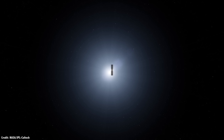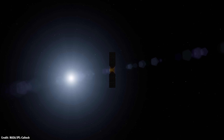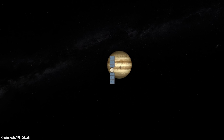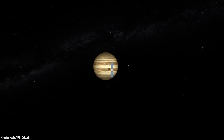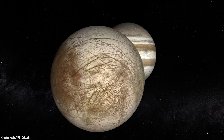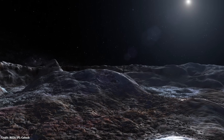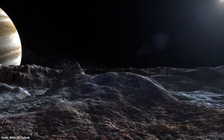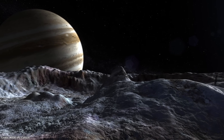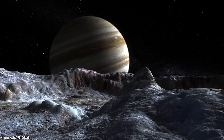To study Europa up close and answer these questions, NASA is building an orbiter — and maybe even a lander — called the Europa Clipper. The name comes from the old clipper ships that used to sail the oceans in the 19th century, three-masted ships that moved tea and other goods across the Atlantic Ocean. And like these ships, the Europa Clipper will sail past Europa every two weeks or so, scanning its icy surface and searching for evidence that Europa could have all the raw ingredients for life: liquid water, energy, and chemicals.